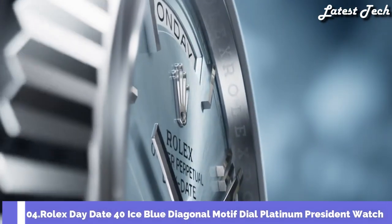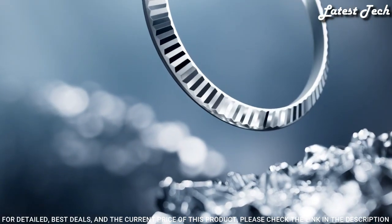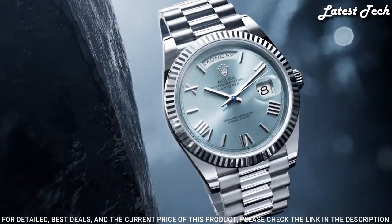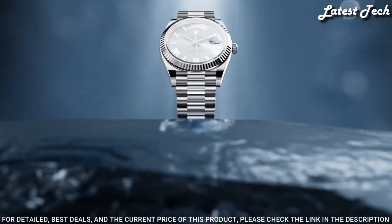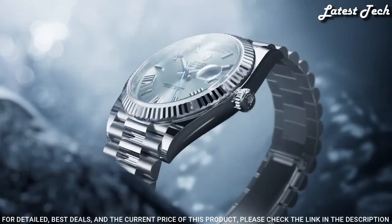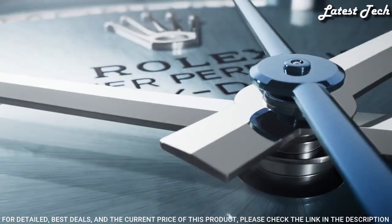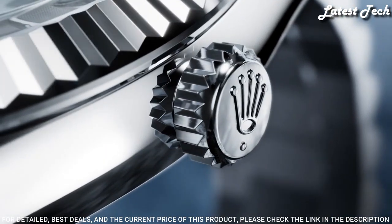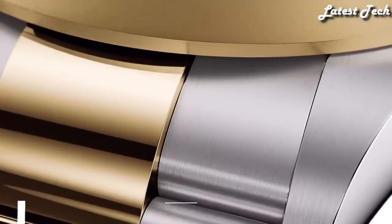Number 4: Rolex Day-Date 40 Ice Blue Diagonal Motif Dial Platinum President Watch. White Platinum Case with a White Platinum Rolex President Bracelet. Fixed White Platinum Bezel. Ice Blue Diagonal Motif Dial with Luminous Silver Tone Hands and Index Hour Markers. Dial Type: Analog. Caliber 3255 Automatic Movement. Scratch-Resistant Sapphire Crystal. Screw-Down Crown. Case Size 40mm. Water-Resistant at 100m. Functions: Date, Day, Hour, Minute, Second. Chronometer. Swiss-Made.